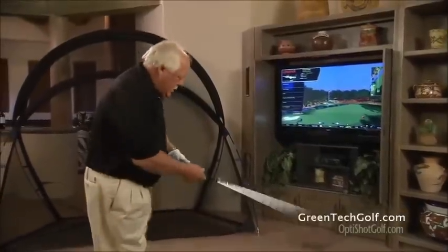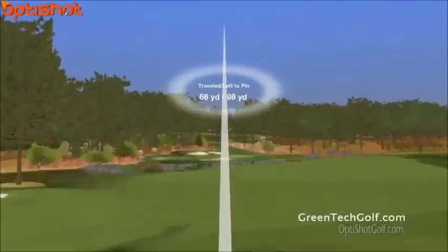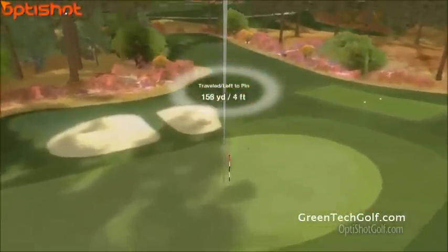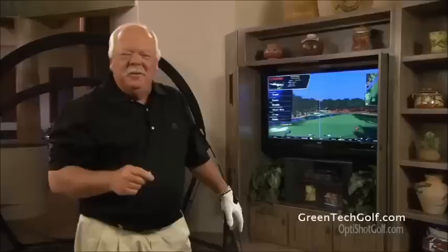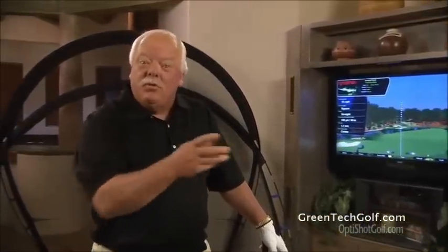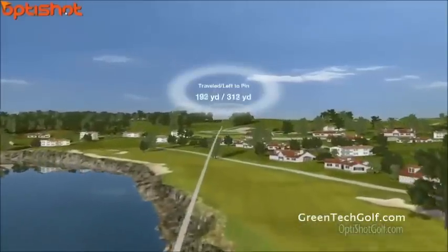Let me just show you how cool the OptiShot is. Nice! The graphics are incredible. Whether you choose your computer screen, HD TV, or you can even use a projector and put the image right out in front of you.